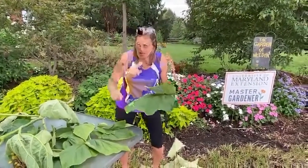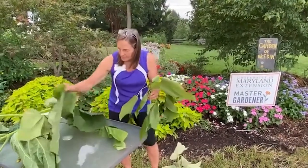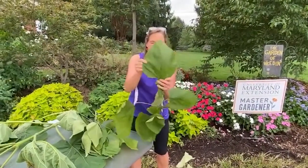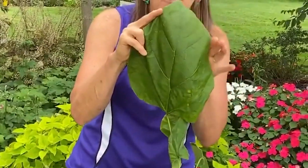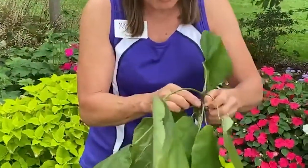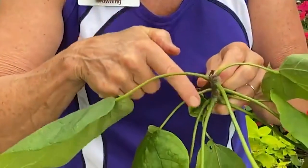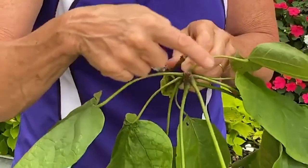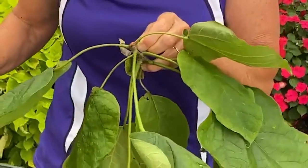Now let me show you the catalpa, which is one you could confuse it with. Here's a large catalpa leaf. Again, looks just like that paulownia, doesn't it? Heart-shaped, entire margins on the rim of it. But the unique characteristic that can help you is they are whorled. Look down the stems — you'll see one, two, three leaves. We call that arrangement whorled, and the catalpa is whorled. The leaf is very confusing with the paulownia leaf.